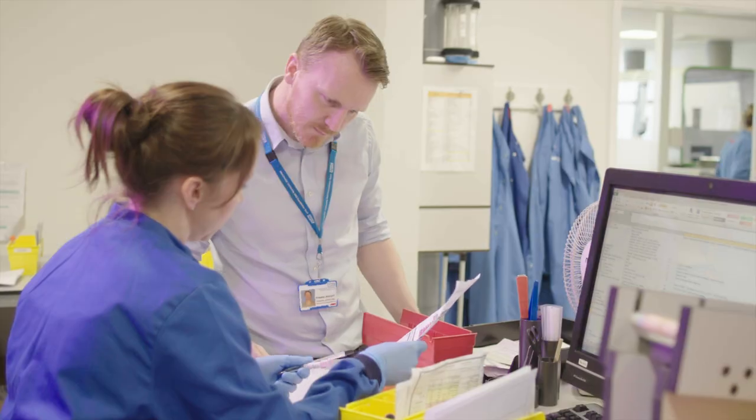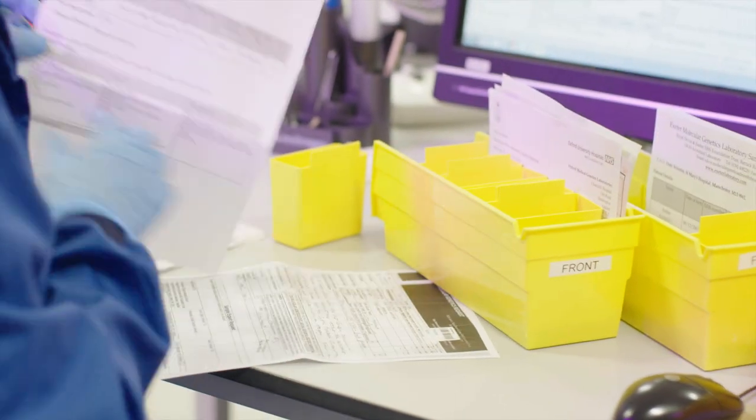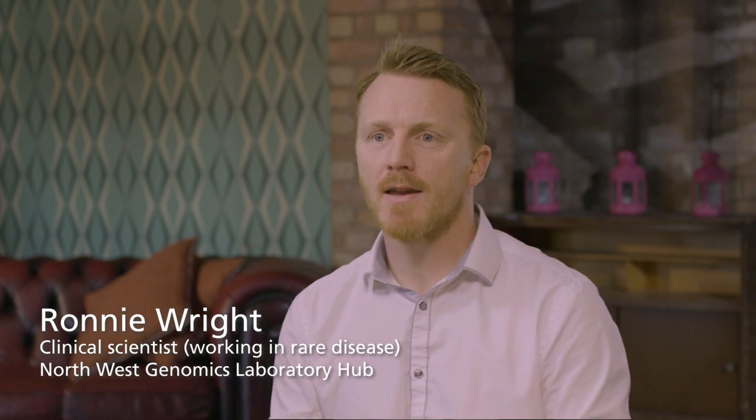The clinical scientist in genomics is responsible for delivering a specialist repertoire of tests. We make sure the testing is at the forefront of science to make sure that we're offering the most appropriate testing that's most likely to inform the patient's management. We are that link between research and application. We take all the new technologies and methodologies that are coming out of the research field and we're able to apply them in the NHS in the way that benefits patients.